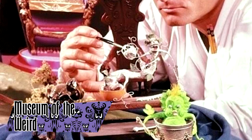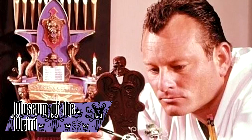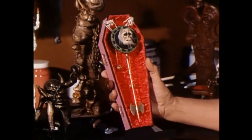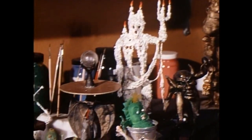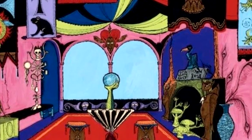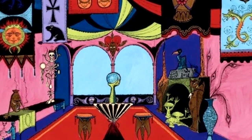The Museum of the Weird was an attraction designed by Imagineer Rolly Crump that was meant to parallel the Haunted Mansion. It was an exhibition of strange and unusual things from around the world, like a man made of candle wax and a devil grandfather clock. Internal politics at WED effectively canceled it, but many of its ideas were incorporated into the mansion and can still be found there today.